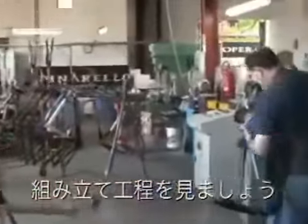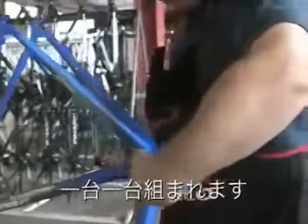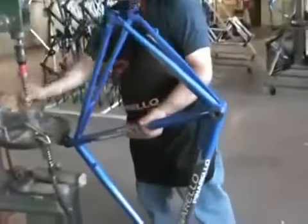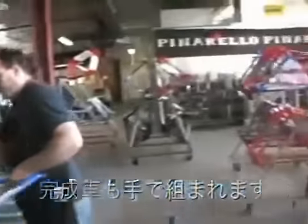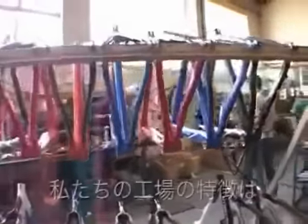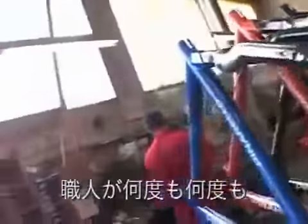The assembly is also done by hand. We are preparing all the frames by hand, and all our frames are assembled with a fork in the factory. The assembly of the complete bikes is also done by hand. One of the most important characteristics of our company is that all frames are checked many, many times by individual people.